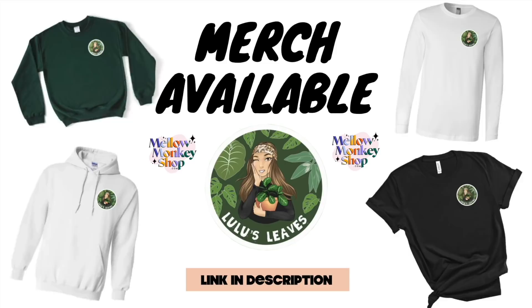Hello guys and welcome back to my channel. My name is Lucia and this is Lulu's Leaves. Today's video is going to be super exciting. I have a lot of plants to show you today — I have recently accumulated quite a few plants, so I thought I would show them all to you in a plant haul.